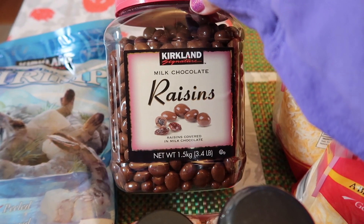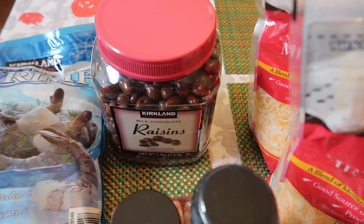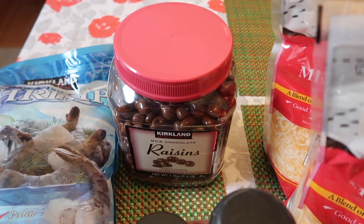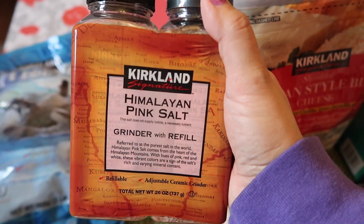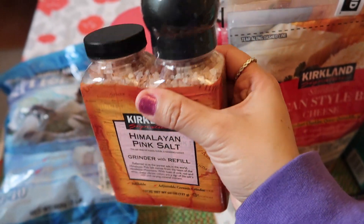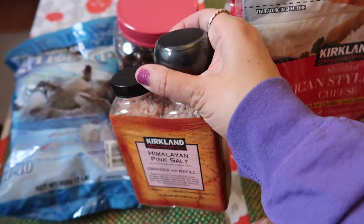Chocolate raisins for the kids — they love having this as a little dessert after dinner usually, and the chocolate raisins are $10.89. I picked up some Himalayan pink salt; it comes with a grinder and also a refill, and this was $5.29.